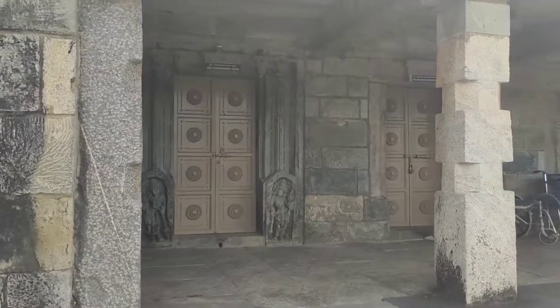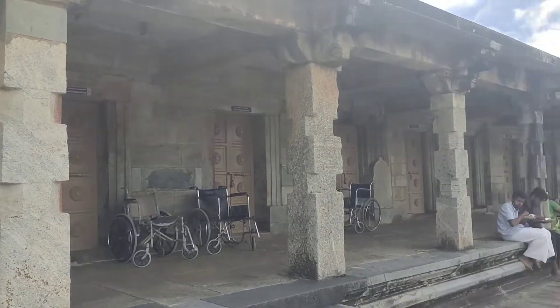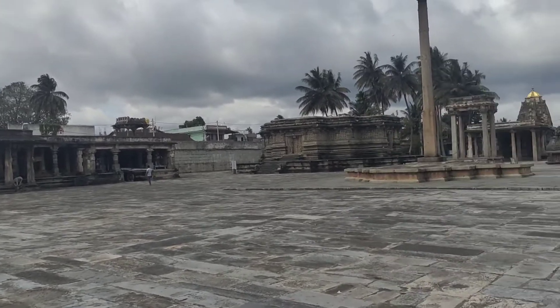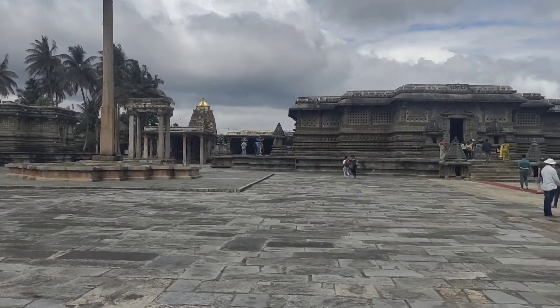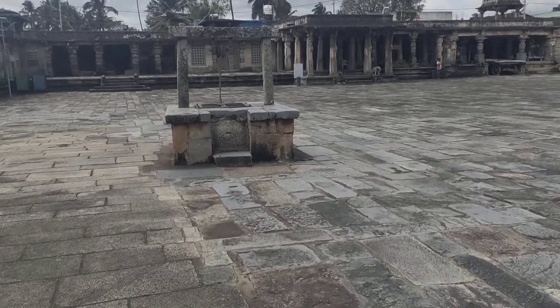We are at one of UNESCO's World Heritage Sites — this is the Belur temple complex. There is nothing ordinary here. We're just going into the smallest part of it.